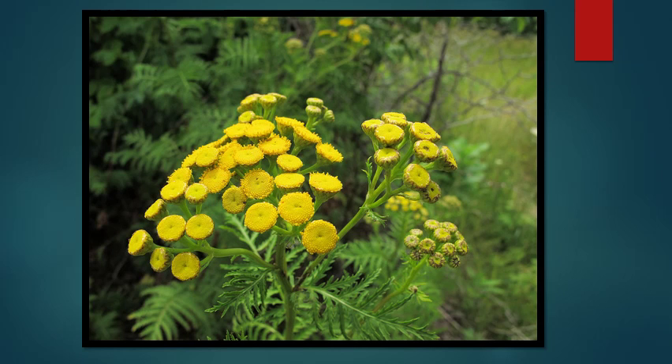Common tansy is a small, yellow-flowered plant with fern-like leaves. It also has a quite distinctive fragrance if you touch it. It's quite common along roadsides and ditches, but it can be problematic because it can spread into meadows and take over those areas from native plants.